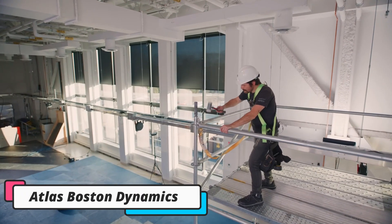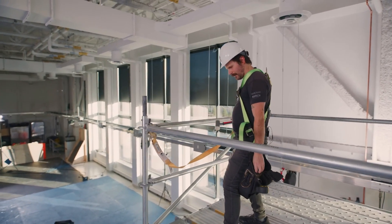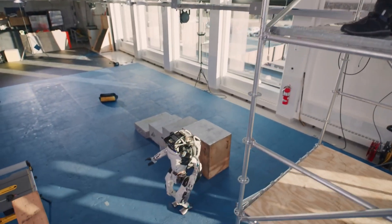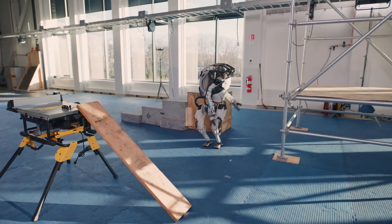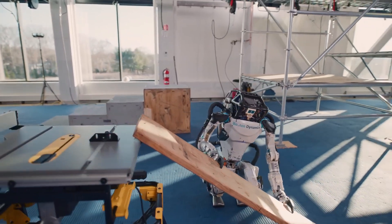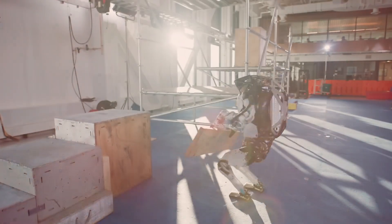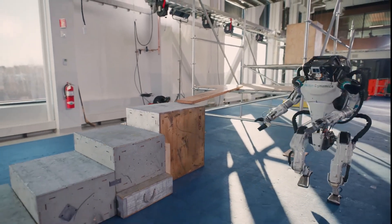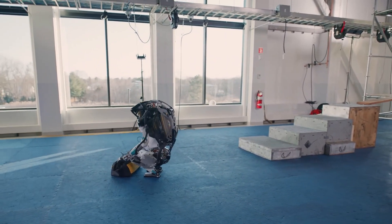Atlas by Boston Dynamics. First on our list is Atlas, Boston Dynamics' cutting-edge humanoid robot designed to operate in environments built for humans. Standing at around five feet tall, Atlas was created with a powerful mix of hardware and software that enables it to balance, jump, and even perform backflips. It uses 28 hydraulic joints, stereo vision, and an onboard computer to analyze and respond to its surroundings, making it capable of adapting to almost any environment.